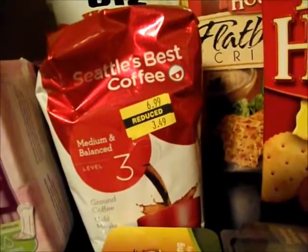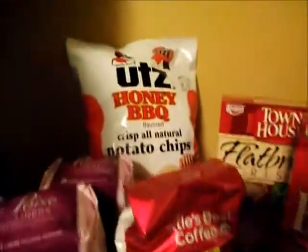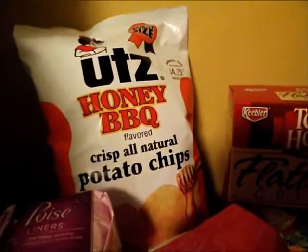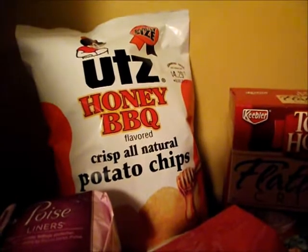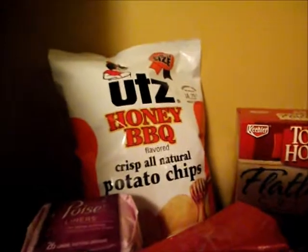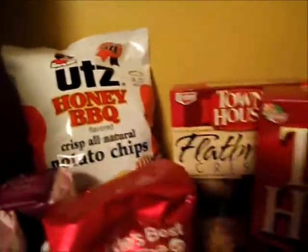There's a chip coupon. The chips are on sale for $2.50, and there was a $0.75 off printable coupon, so that was doubled, making the chips only $1, which is pretty reasonable for a nice big bag of chips.